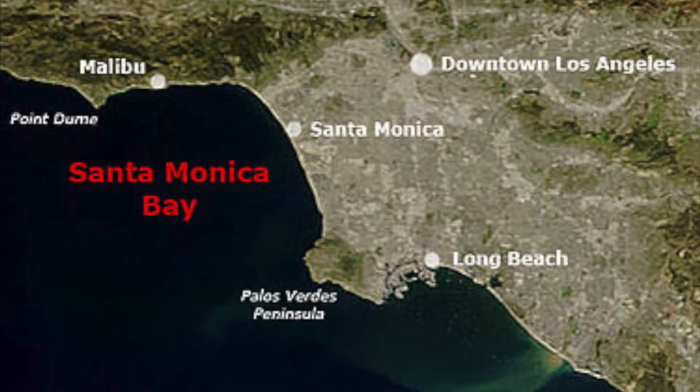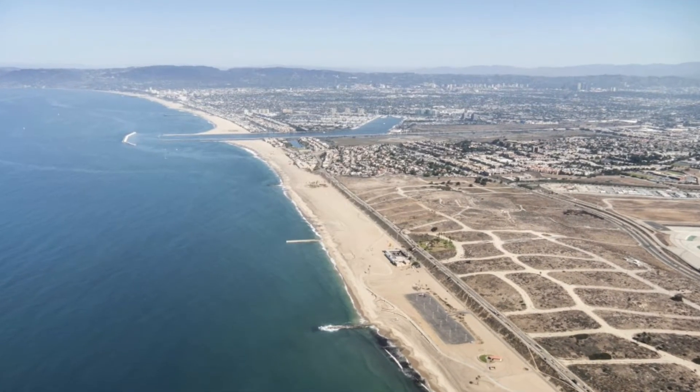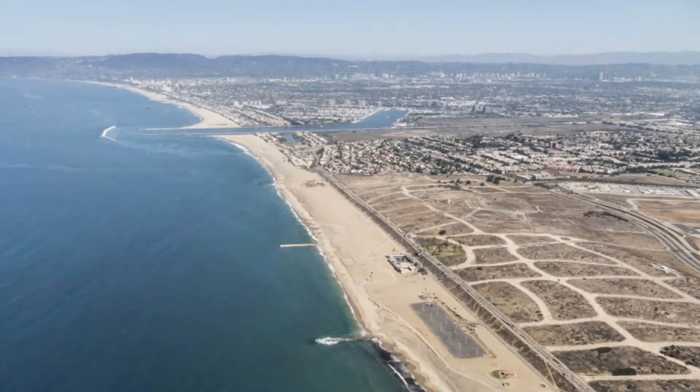The Hyperion Treatment Plant is located in southwest Los Angeles. The treated wastewater from the plant is discharged into the Santa Monica Bay, making its way to the ocean through a pipe that runs five miles to the south end of Dockweiler Beach.